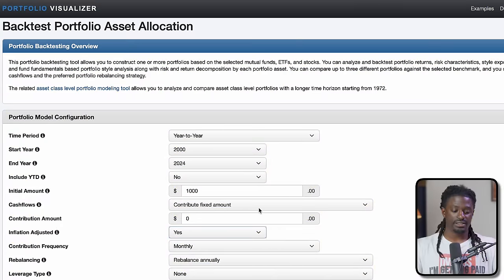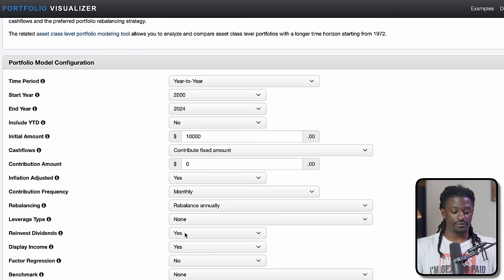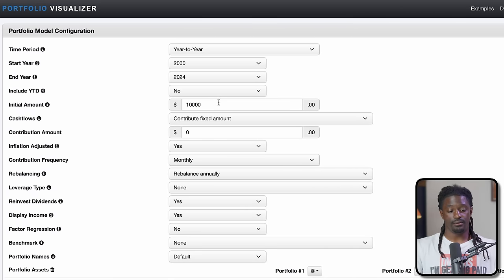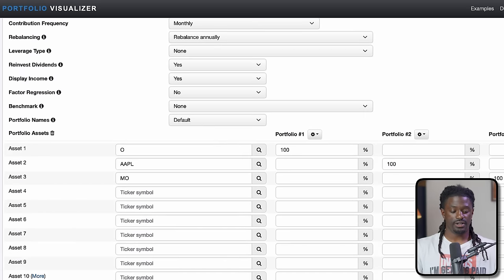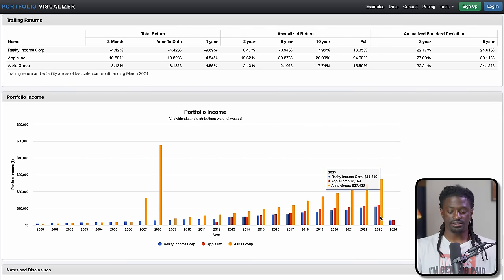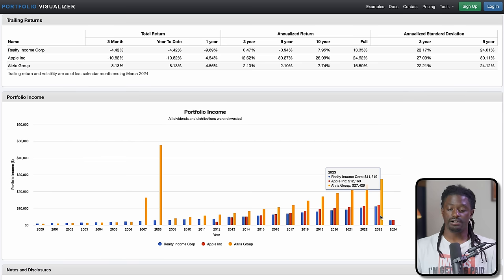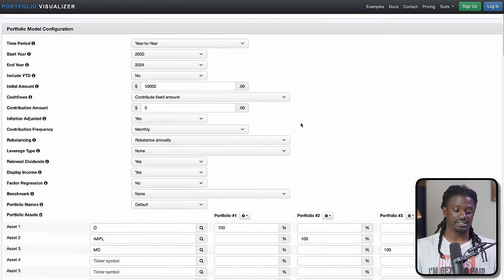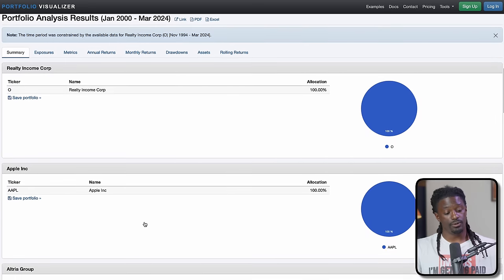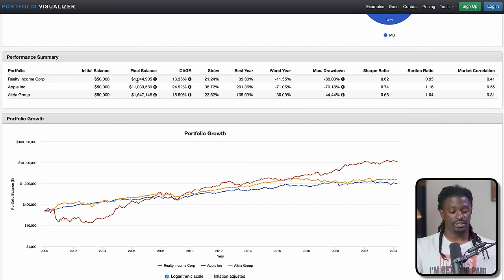Let's look at a portfolio example from 2000 to 2024. A one-time investment of $10,000 into ticker O (Realty Income), Apple, and MO (Altria), with dividends reinvested. Analyzing the portfolio: you'd have $200,000 in Realty Income, $2.2 million in Apple, and $300,000 in Altria. In 2023 annual dividend income: Realty Income — $11,000; Apple — $12,000; Altria — $27,000.